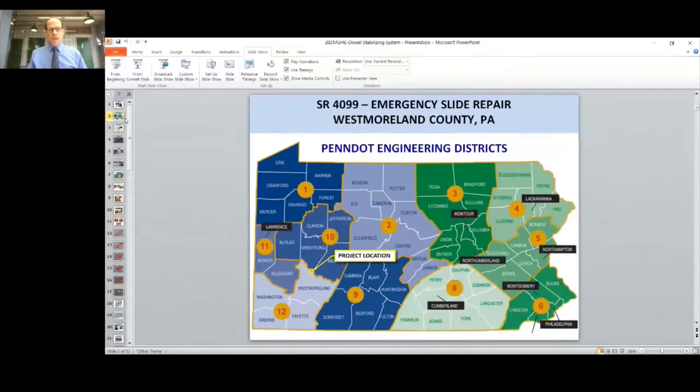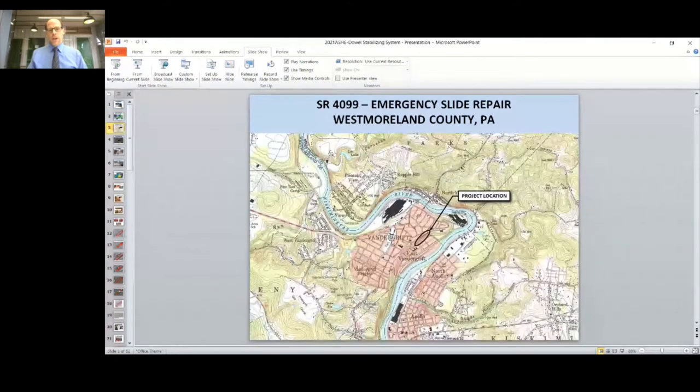This is a map of all the engineering districts in Pennsylvania. District 12 is located in the southwest corner of the state. Due to the topography and geology of this area, they have more active landslides than any other district. SR-4099 connects East Vandergrift, which lies in the river valley, to Vandergrift, which is located up on top of a terrace formed by glacial deposits. There are only two roadways that lead in and out of this community: SR-4099, which climbs the hill to Vandergrift, and Sheridan Road, which goes along the river valley. Both of these roadways, unfortunately, have landslide issues that are chronic problems.